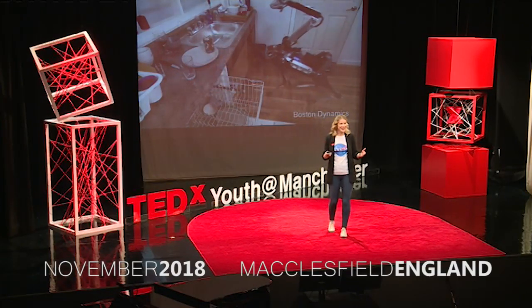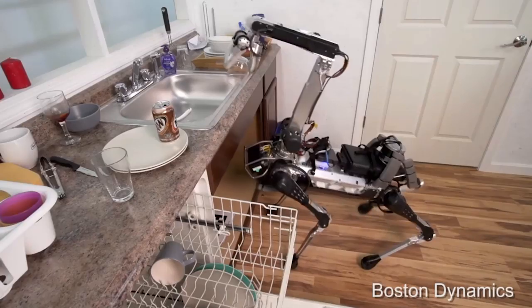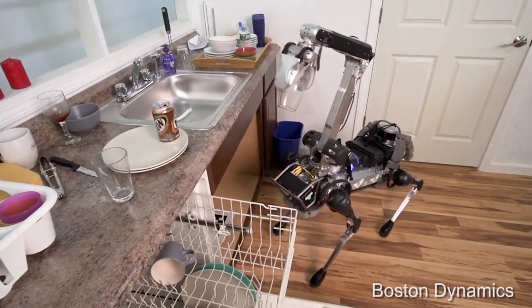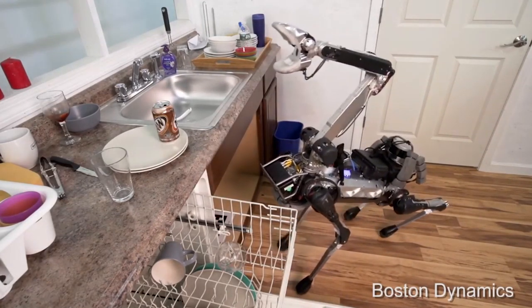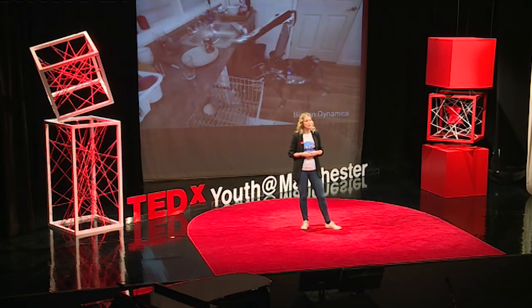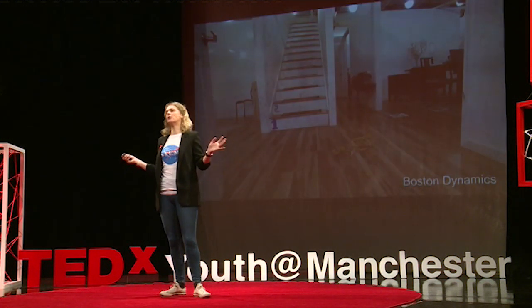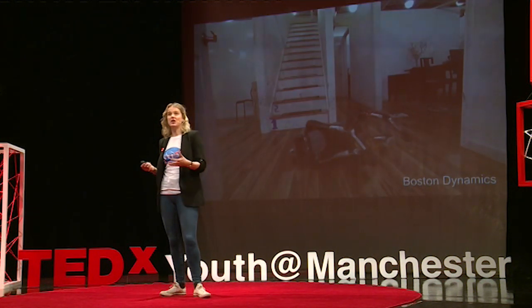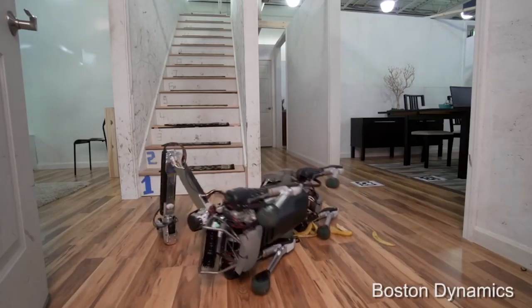Imagine machines that look like humans, or maybe look more like our four-legged friends. They could help you out around the home — do your dishes for you, fill that dishwasher, tidy up, maybe even do your recycling — all while you sit back and relax, because these machines don't need looking after. They can look after themselves.